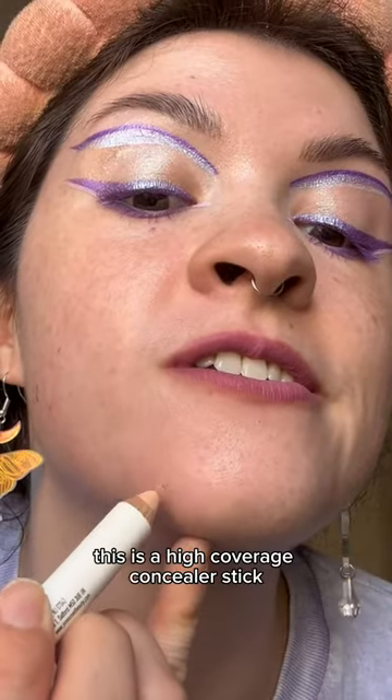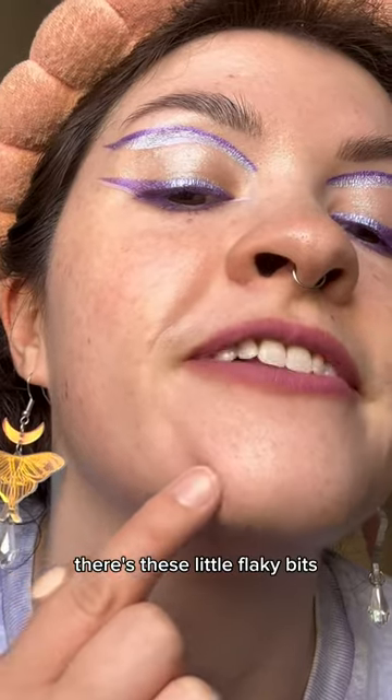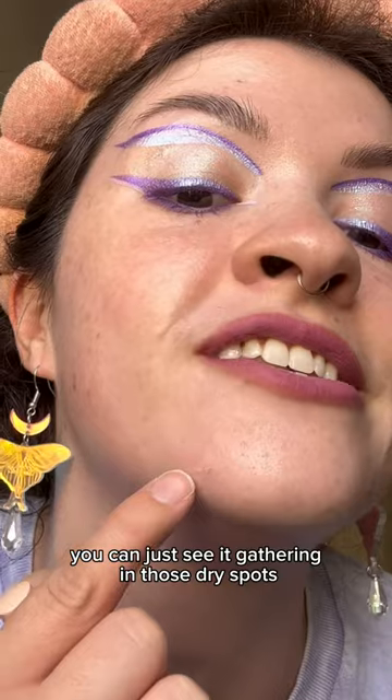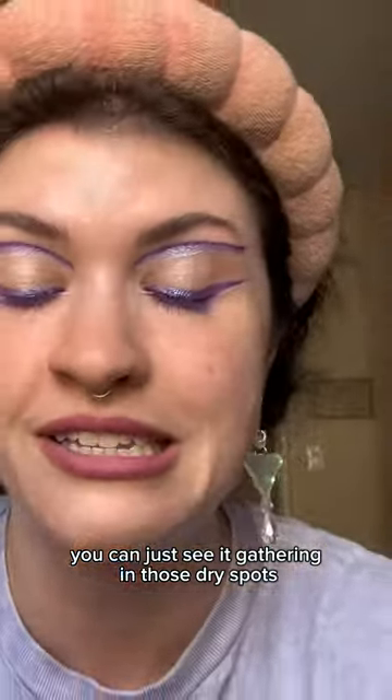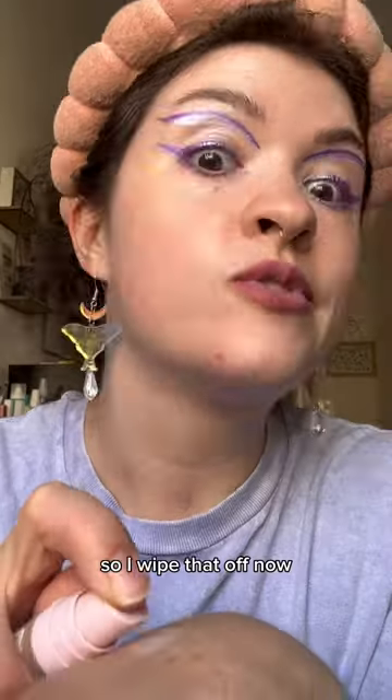This is a high-coverage concealer stick, and you can see as soon as I start going over the blemish, there's these little flaky bits, and even if I try to blend it out, you can just see it gathering in those dry spots. I would just rather have less coverage and not see this texture. So I wipe that off.